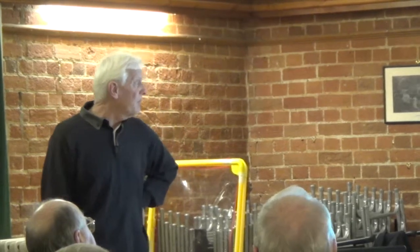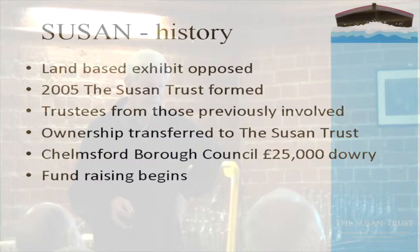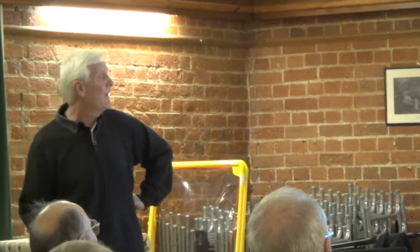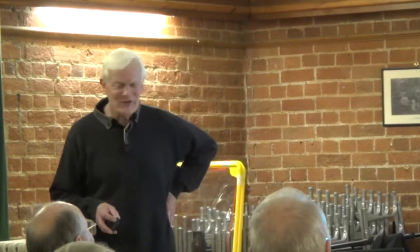Quite a few people who had been involved with Susan objected to this idea, and because of that the Susan Trust was formed. The trustees came from those previously involved with operating Susan, and because of the formation of the Trust the council agreed to transfer Susan to the Trust and also give the Trust a dowry of £25,000 towards her repair work. This is the handover at Sandford Museum - Lord Peter receiving the cheque for £25,000 from the mayor of Chelmsford.